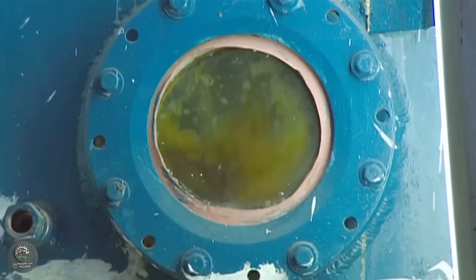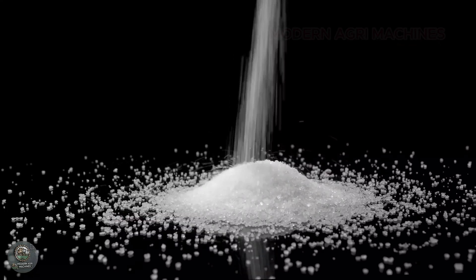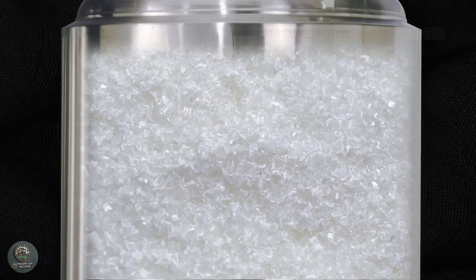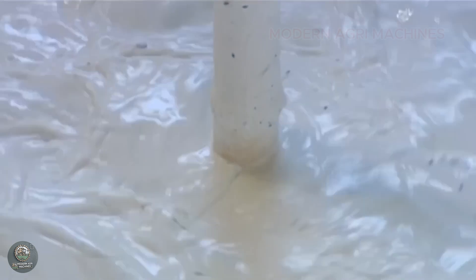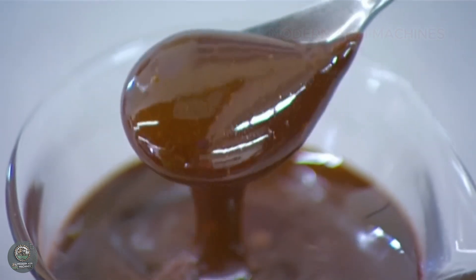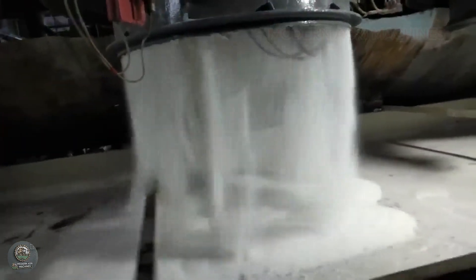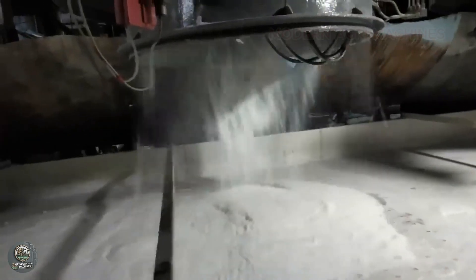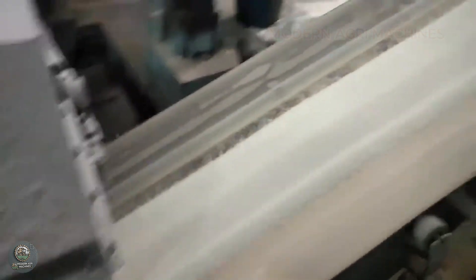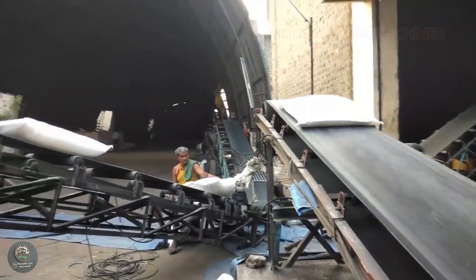High-speed centrifuges separate the crystals from molasses, which is later dried and packed for distribution. By-products like bagasse are used as biofuel to power the processing factory, reflecting the sustainability of modern agriculture. Molasses finds uses in industrial and food applications, maximizing resource efficiency. Every year, billions of tons of sugarcane are processed in the U.S., and the seamless integration of traditional methods with high-tech agriculture makes this process a model for sustainability and productivity, showcasing how sugarcane farming and harvesting contribute to the global food supply.